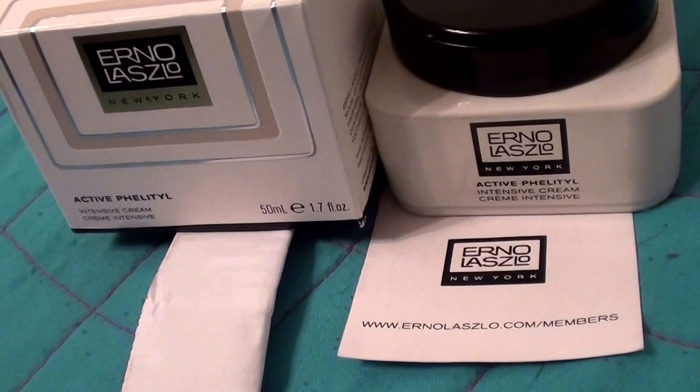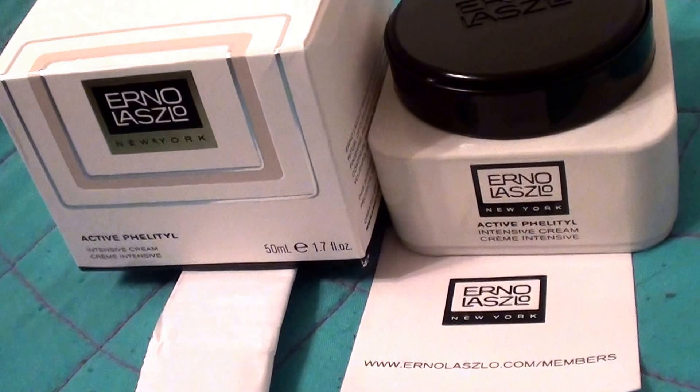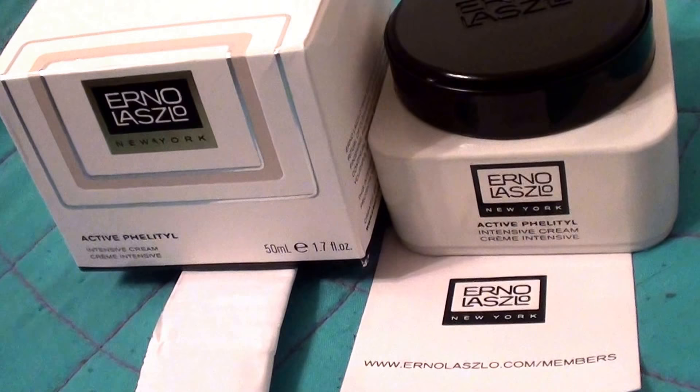I would love to buy more of the Erno Laszlo line, but I don't exactly have Marilyn Monroe's money, so I'm going to start out slow with just this one product. If I like it, I'll slowly progress and buy more products by Erno Laszlo. We'll see — you guys take care now, bye.